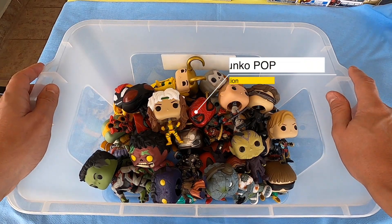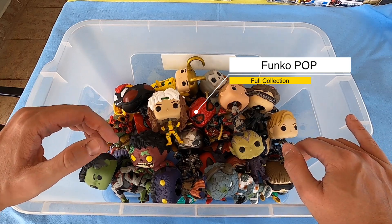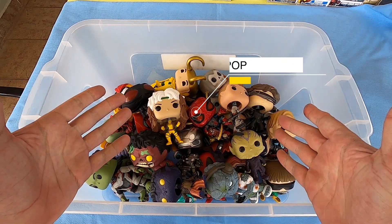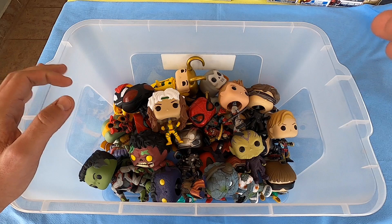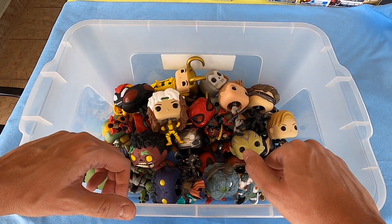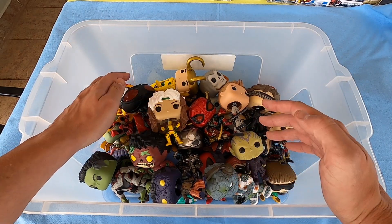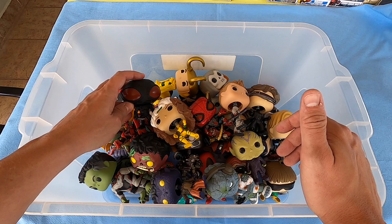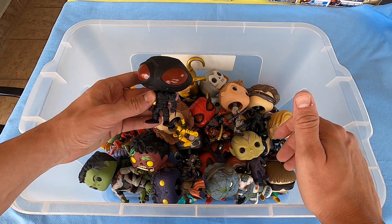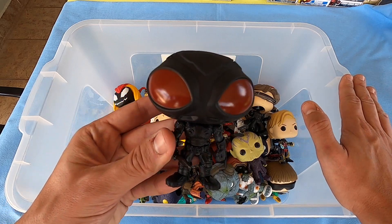Hi guys, welcome to my channel of best action figures. If you like super Funko Pops and superheroes, click like, subscribe to the channel, and please watch the full video to help us. I have a lot of Funko Pops here — my full collection. Let's see what we have in the box guys.